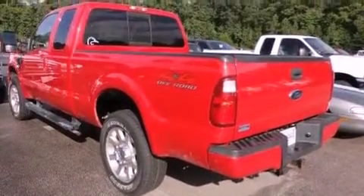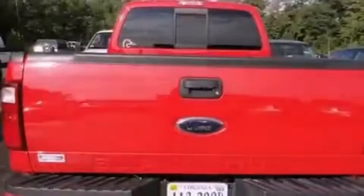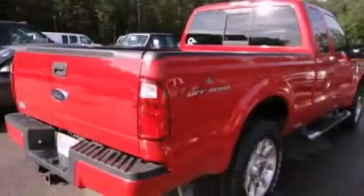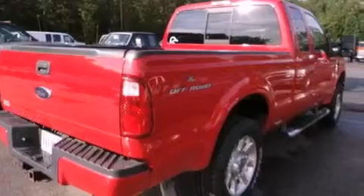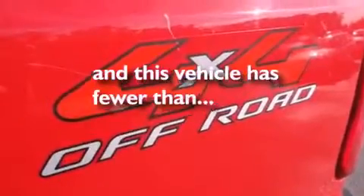Its top features include solar-tinted glass, air conditioning, cruise control, a CD player, a trailer hitch receiver, chrome wheels, trailer wiring, a low-tire pressure indicator, a passenger side vanity mirror, and this vehicle has less than 44,000 miles.